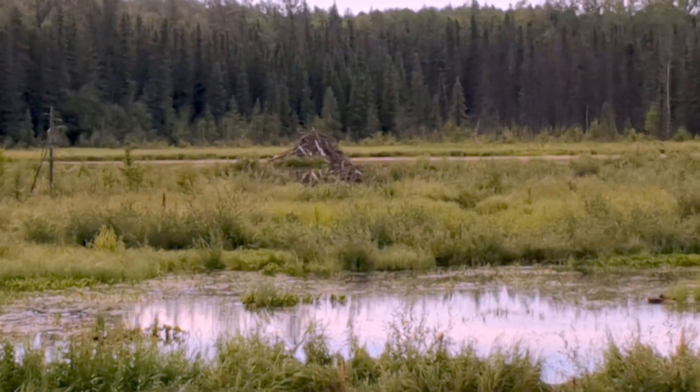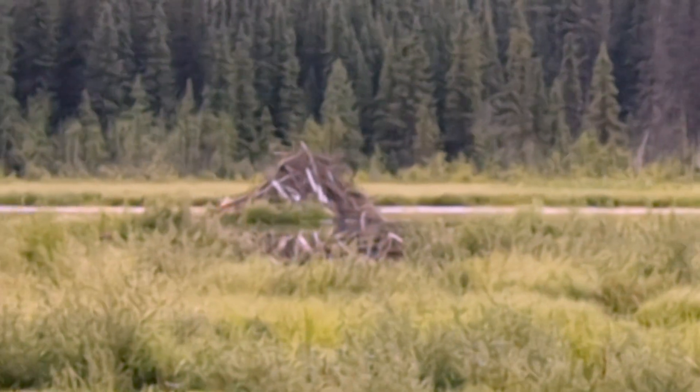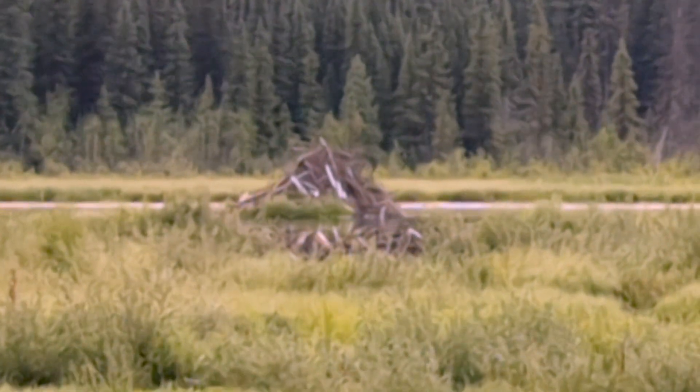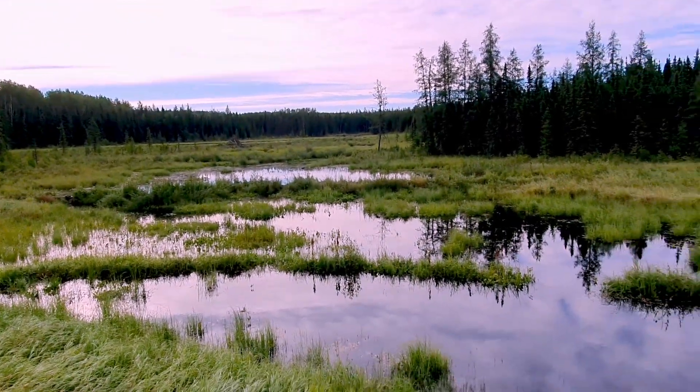You see the beaver lodge there in the middle — that's the house. People sometimes, when you're blowing up a beaver dam, say 'oh you're killing the beavers.' No, they live in the lodge, not the dam. Why don't you blow that up instead? Easier said than done — way easier.